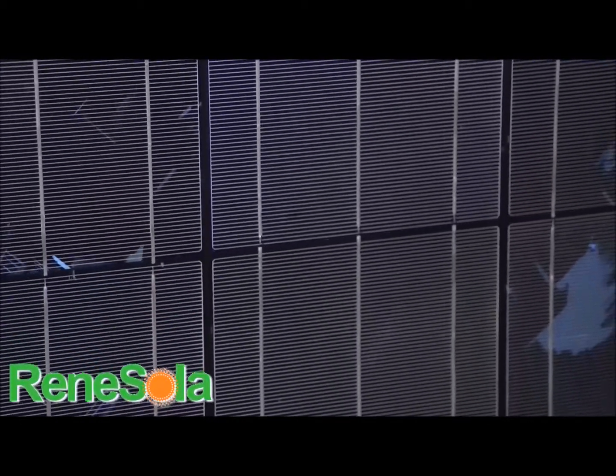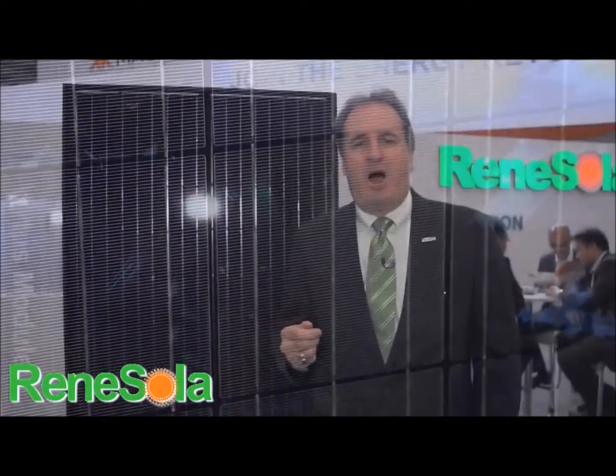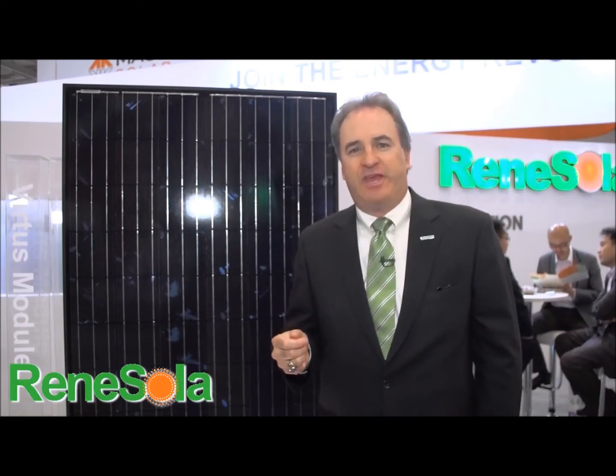We're proud to come to America and introduce our Virtus modules, as well as our poly and mono modules, where you have up to a 91% PTC rating. What that means to you and your customers is you'll get high efficiency modules at an excellent cost. Renesola — excellent cost, high efficiency — means a high return for you and your investors, homeowners, and business clients.